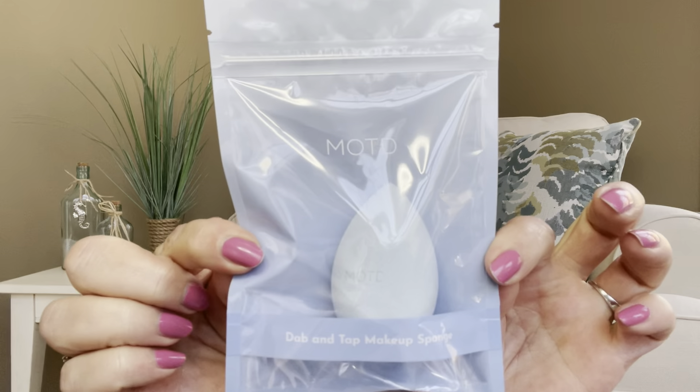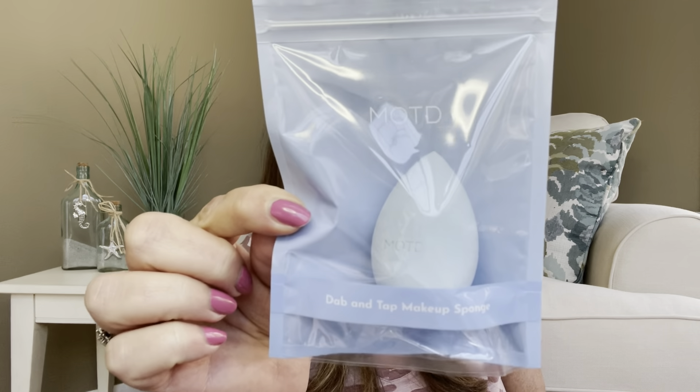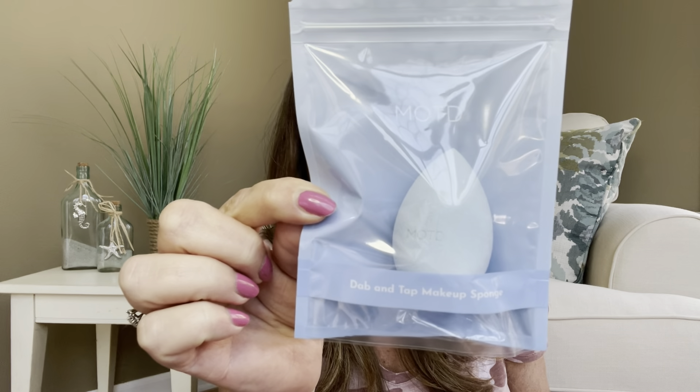The first item I'm going to show you was outside the bag in the bubble mailer. It is a beauty blender by MOTD Cosmetics — the Dab and Tab Makeup Sponge, full size, with a value of $6. It's not quite paying for the bag itself yet, but at least it's a makeup sponge and it's usable.